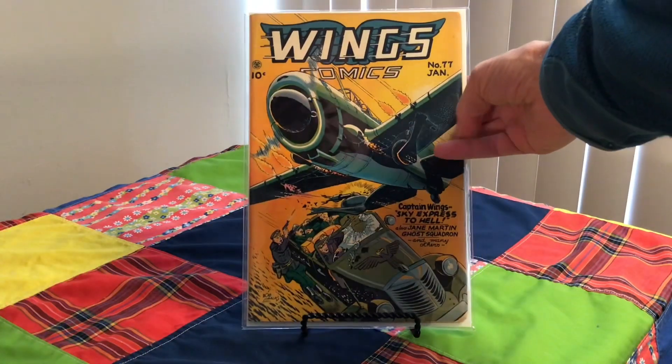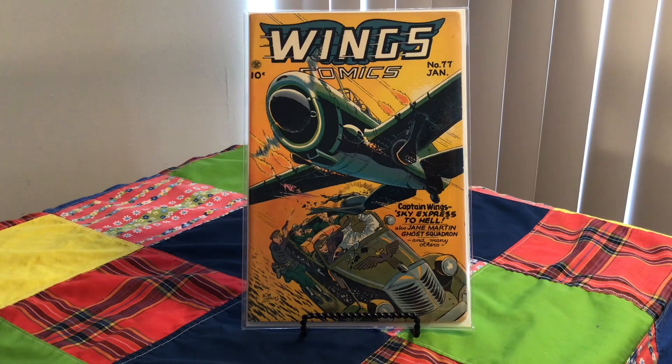This comic is Wings Comics, number 77 from 1947. The cover artist I believe is Bob Lubbers — I hope I'm pronouncing that right. This is a cool one; it's got nine stories, 52 pages, and it's in really good shape.